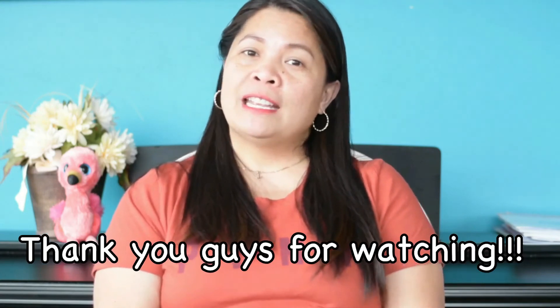That's it for this video! Don't forget to leave a comment below, like, share, and subscribe to my channel. Thank you guys for watching — bye bye!